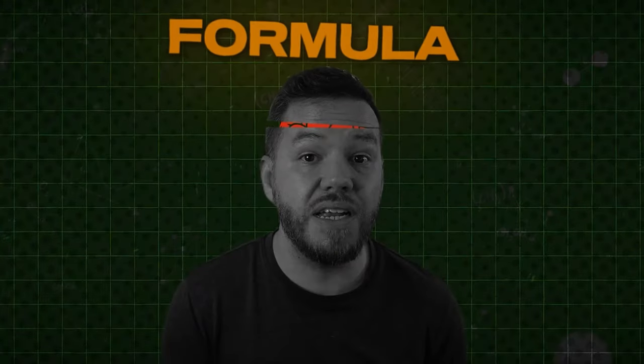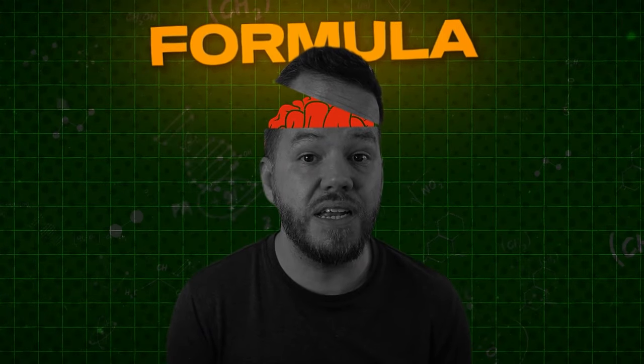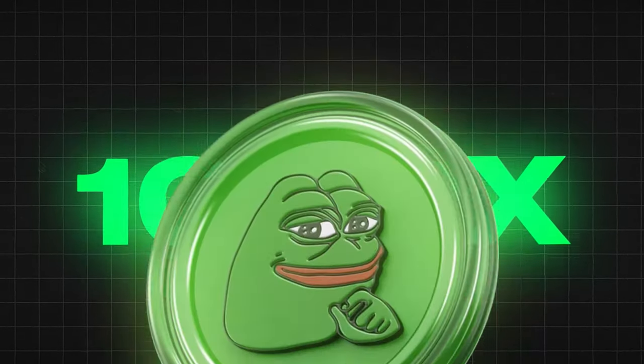What if I told you that finding that next big meme coin isn't just dumb luck? What if there was a proven formula that you could follow to find that elusive holy grail, the 1000X meme coin?